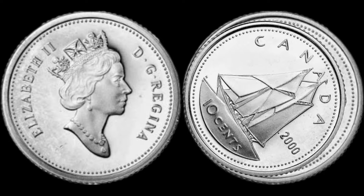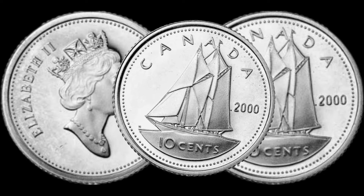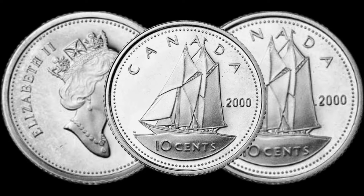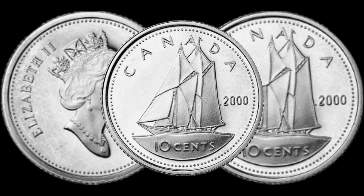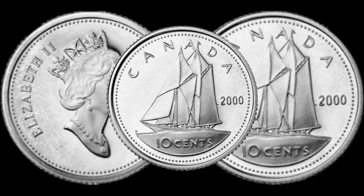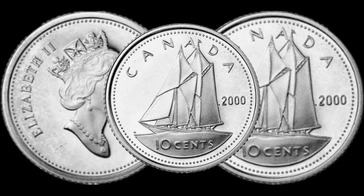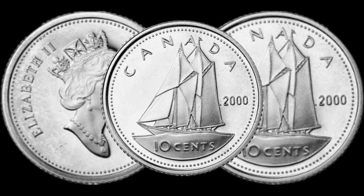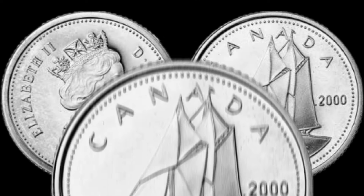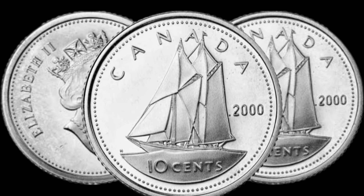Before we get into the potential value, let's take a closer look at the distinctive features of the 2010 cents coin. Highlight any unique elements, mint marks, or design changes that collectors often look for. Certain variations or errors in the minting process could make this coin exceptionally rare — we'll discuss these factors and their impact on the coin's value.